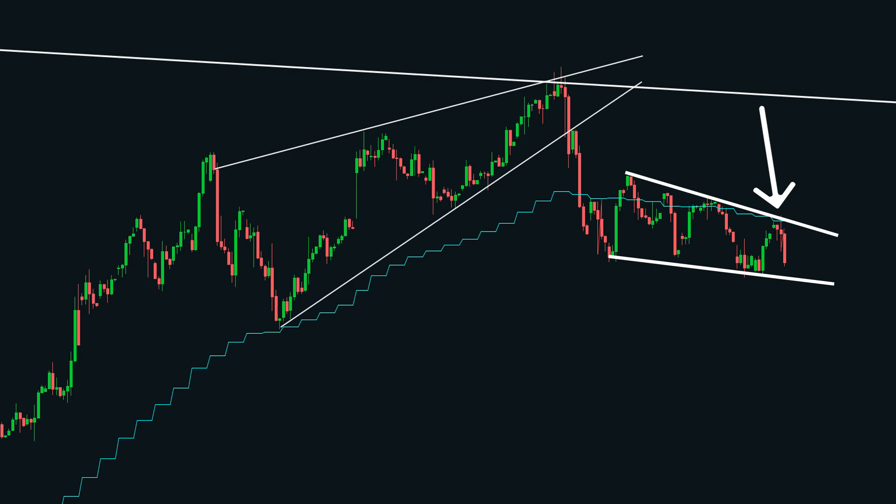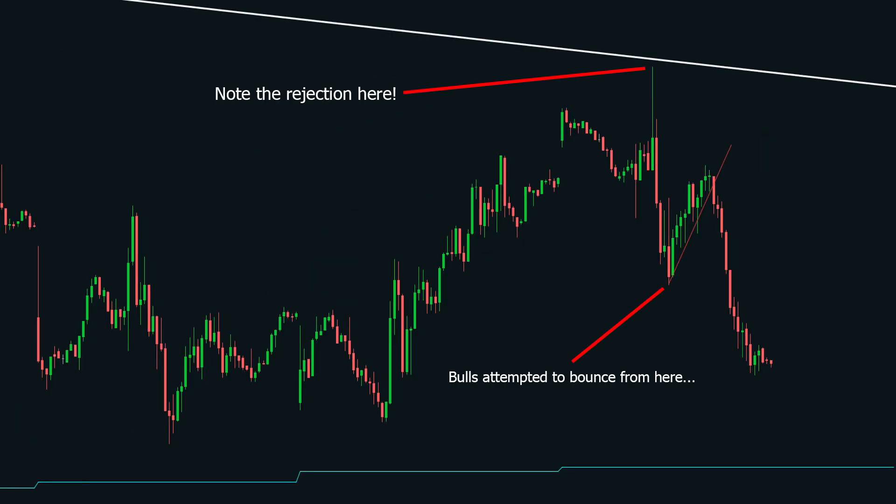The way you could have taken advantage of this is by scaling down to the 15-minute time frame and entering a short position as soon as bulls show weakness. On this 15-minute time frame, this would have been our entry because not only did it come after the rejection, but bulls attempted to regain their strength and failed. This candle confirmed that, and that is why it started tanking from here today because of all the bearish factors the Tesla stock is facing.